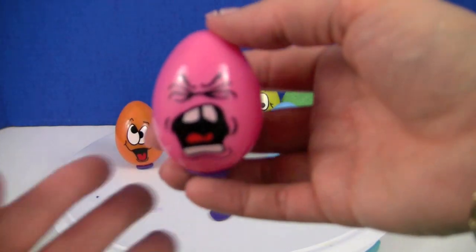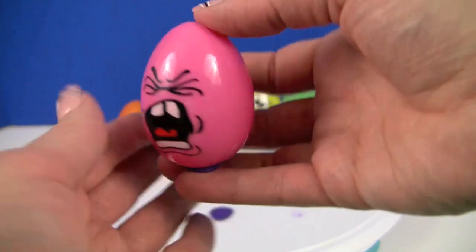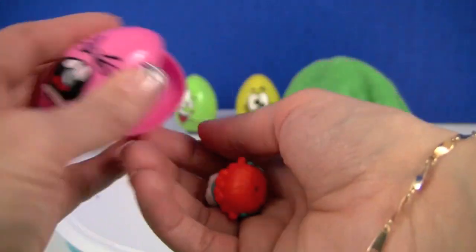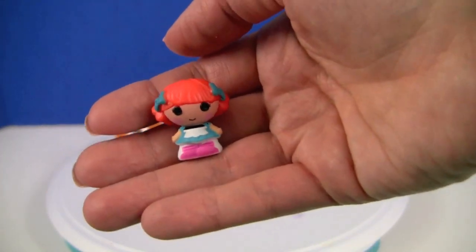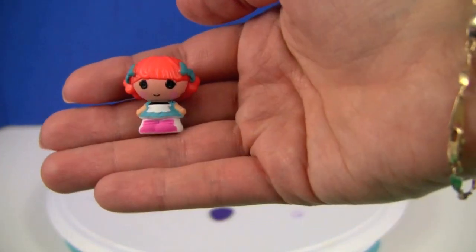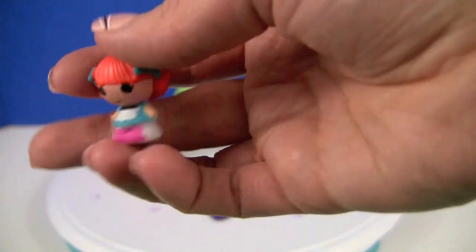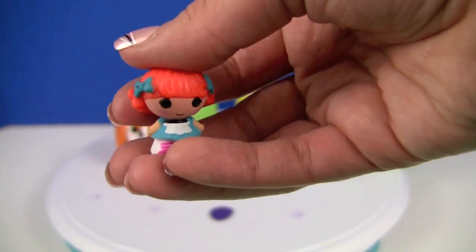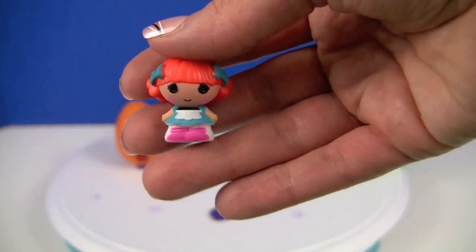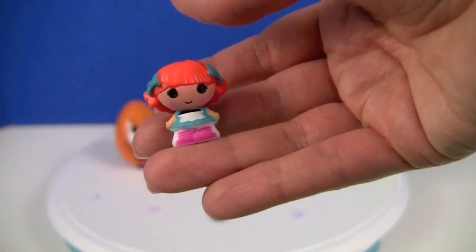This guy looks angry. Oh, it's another Lala Loopsie Tiny with orange hair and blue bows, blue dress and a white apron.